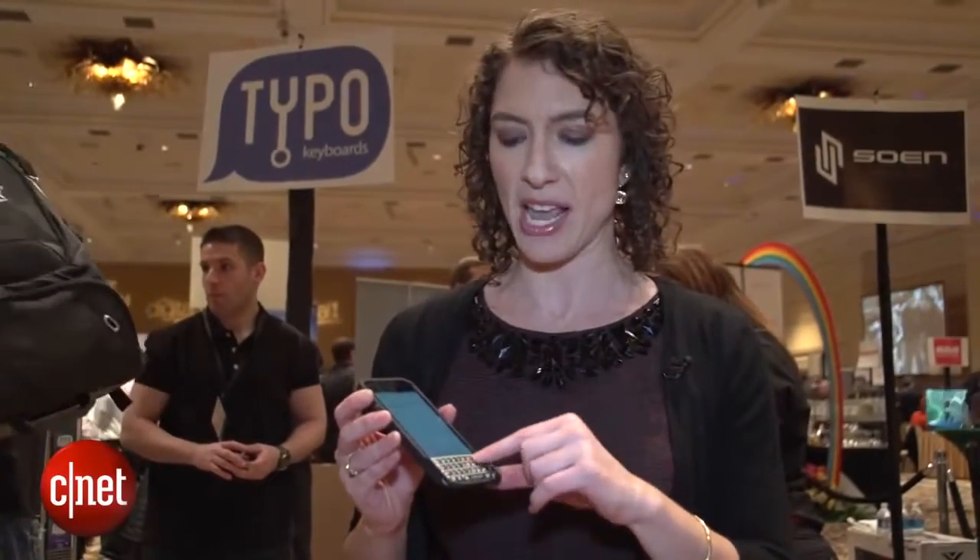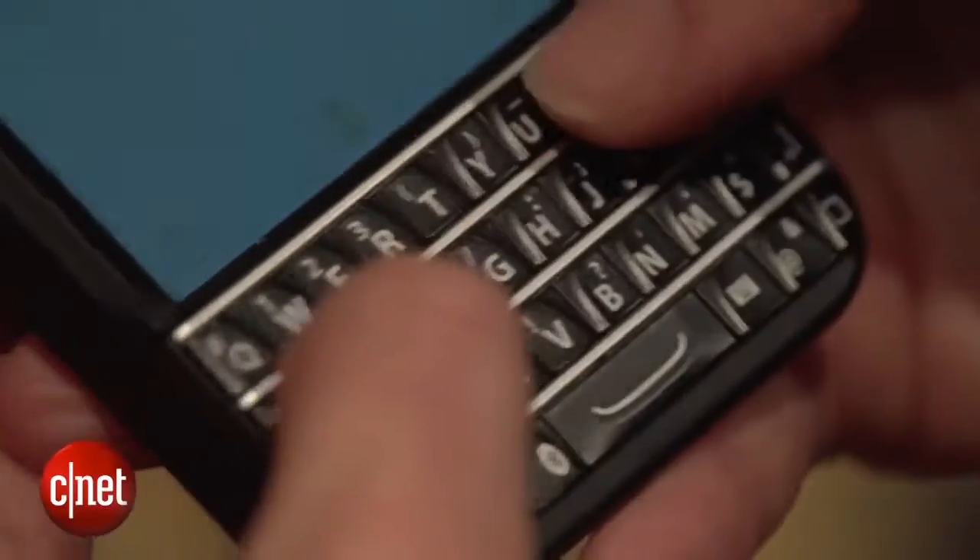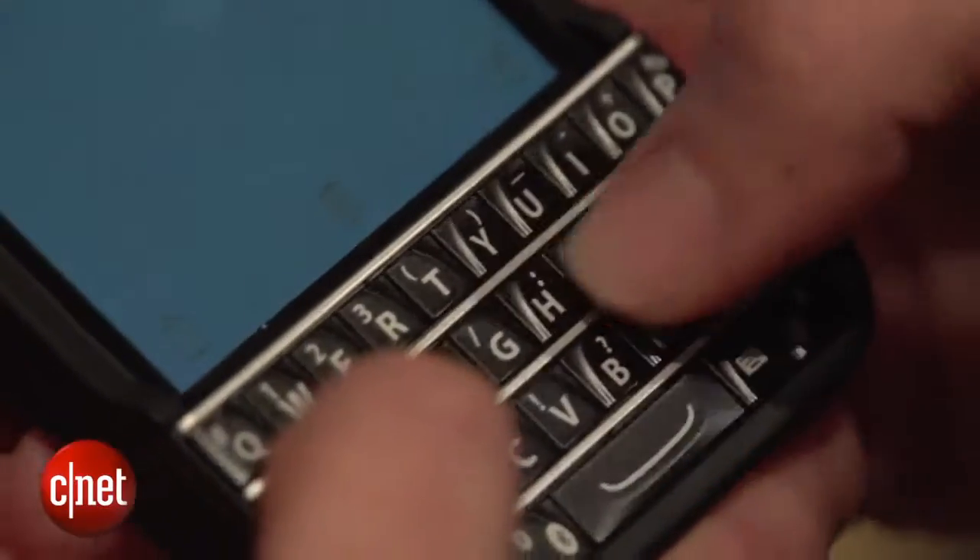Looking at the keyboard, it is very clear that this is taken from a BlackBerry device. In fact, the company has already been sued, but they're going to go ahead and ship this in about two weeks anyway.